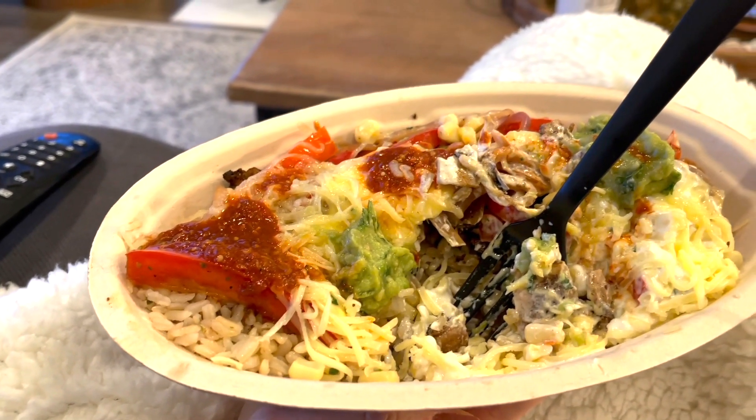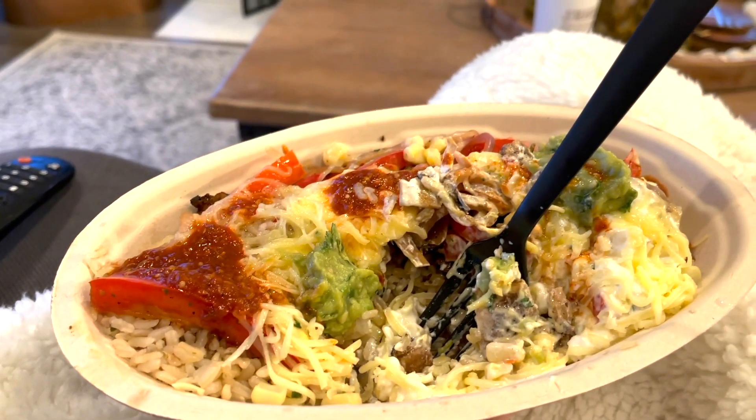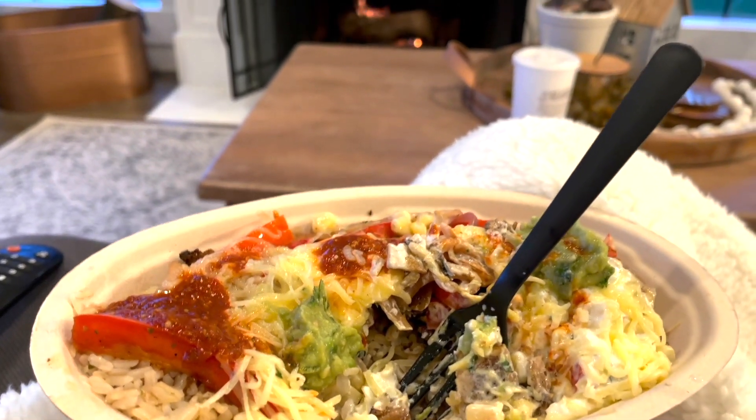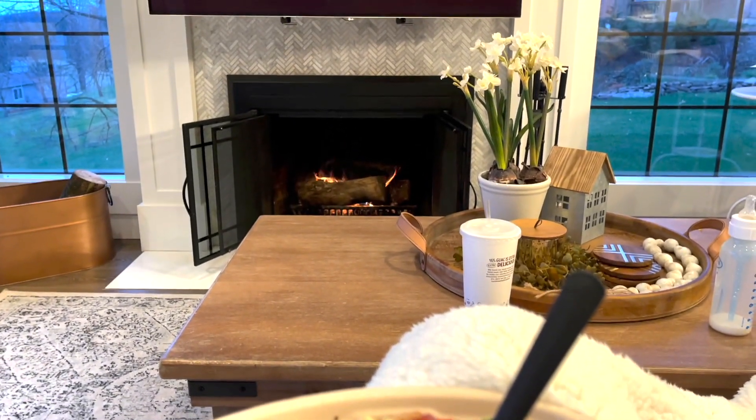This wraps up the what we eat in a week video. I really do hope you enjoyed it. Thank you so much for watching and I hope you guys all have a wonderful day.